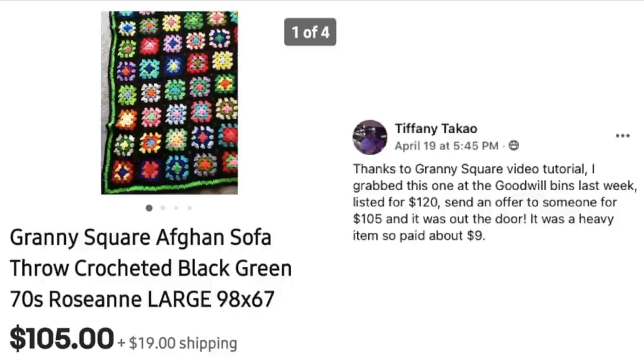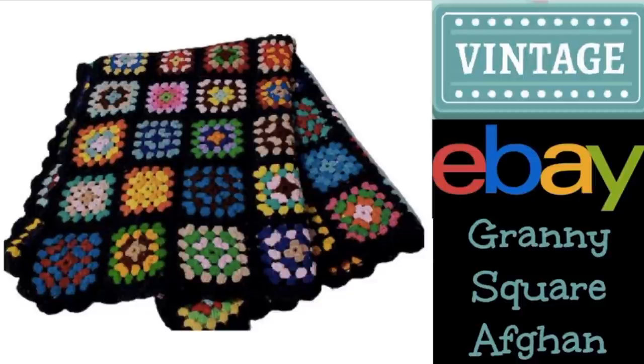Next up is Tiffany. Thanks to the granny square video tutorial, she grabbed this one at the Goodwill bins, listed it for $120, sent an offer to someone for $105, and it was out the door. It was a heavy item — she paid about $9 at the Goodwill outlet where you pay by the pound. This is a granny square afghan, crocheted, large size 98 by 67 inches. She's referring to my video tutorial about selling granny square afghans — it's definitely on my personal BOLO list, and I've sold several throughout my eBay career.